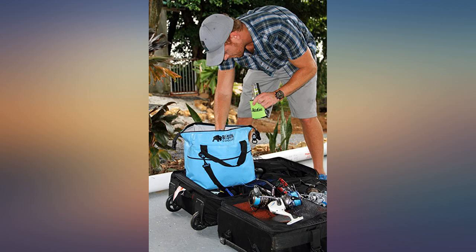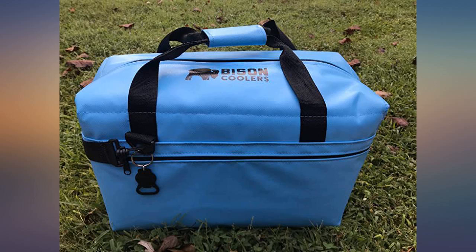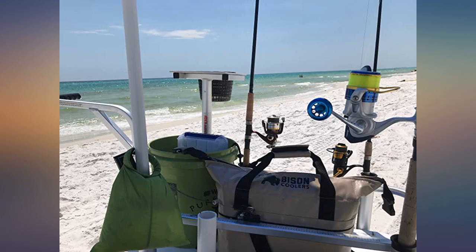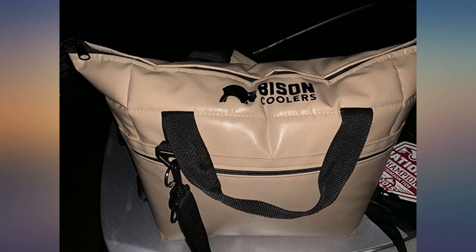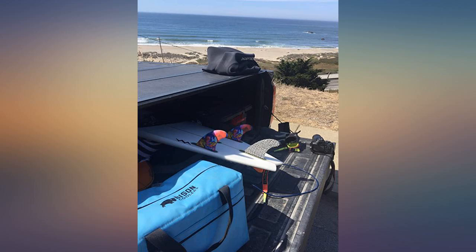Absolutely love my 24-can soft pack. These things are super well made. They hold up to ridiculous abuse and hold ice all day and beyond, even in extreme temps. With the most competitive prices among top-tier cooler companies, it really becomes a no-brainer. Love the colors on them. I own three and might pick up a fourth soon.